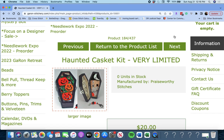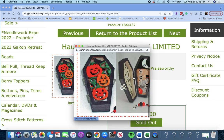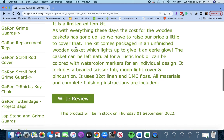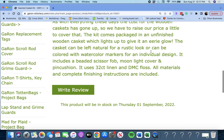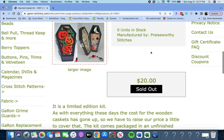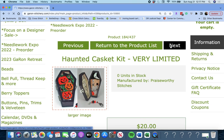'Haunted Casket Kit' — very limited in stock by Praiseworthy Stitches. You get this kit — it's like a coffin and a little stitching piece. The kit comes packaged in an unfinished wooden casket which lights up and gives an airy glow. I actually bought this last year — it's really cute. Haunted Casket Kit by Praiseworthy Stitches. If you want it, you need to get on it really quickly.